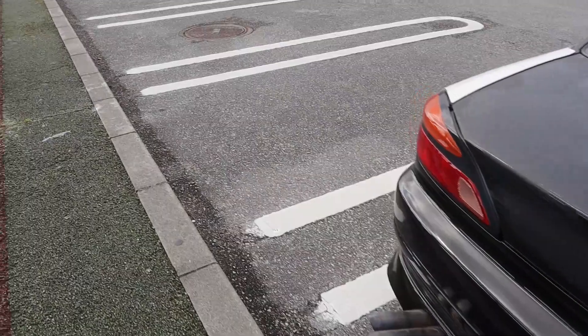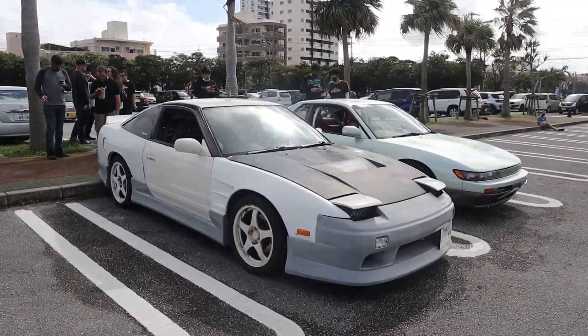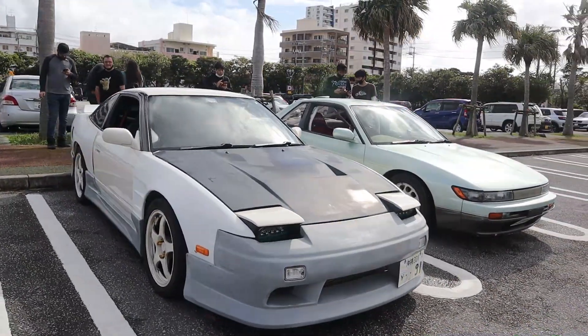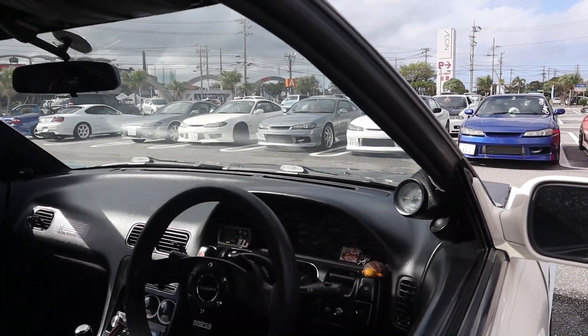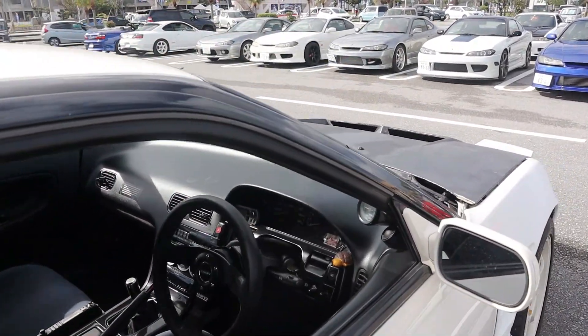We only have one S13 that showed up today. I love this 180SX — looks like a work in progress, going to get a paint job soon. Once it's done it's going to be really clean. Look at that dash — it's in perfect condition. The sparkle wheel is great. I'm jealous — that dash looks really good.